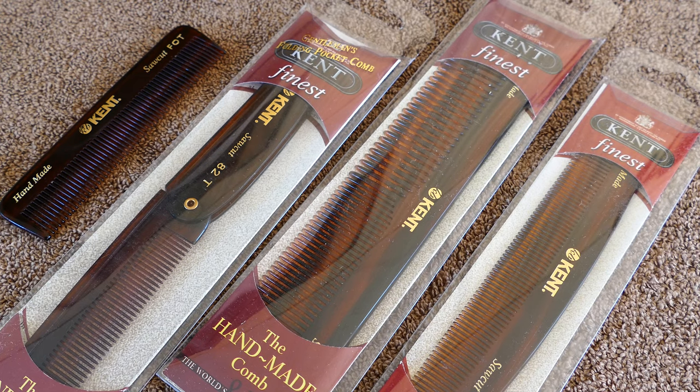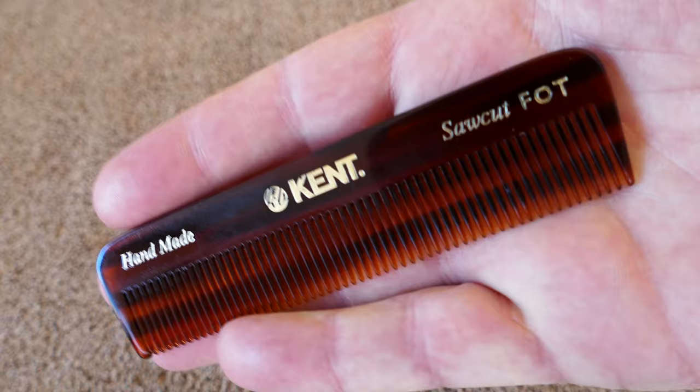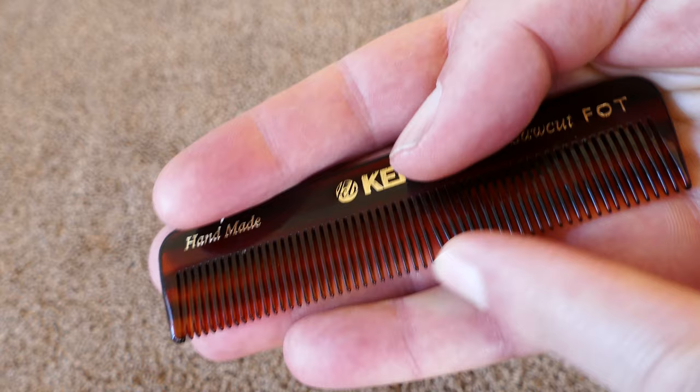Okay, this is another perfect example of why I like to watch EDC — Everyday Carry — videos. These Kent combs, I tell you, I used to use Ace combs, the so-called unbreakable ones, but they seem to have gotten cheaper over the years, and they do break — the teeth break out of them and so forth.